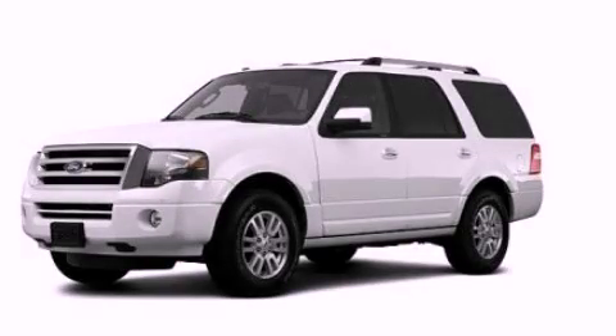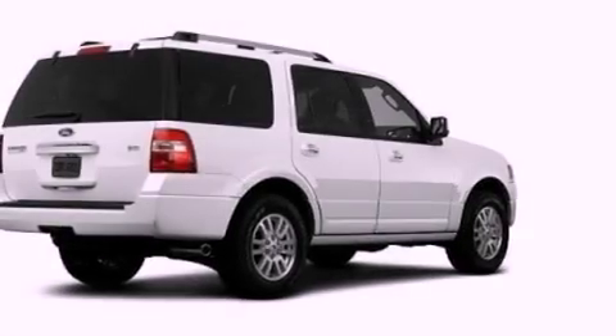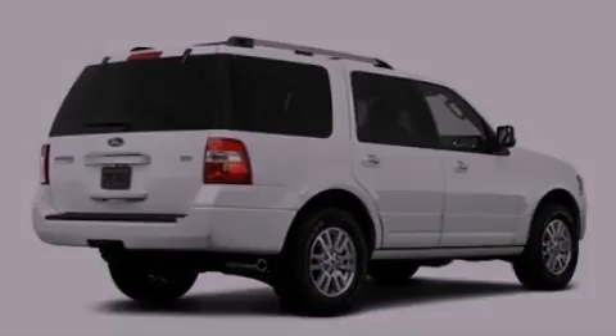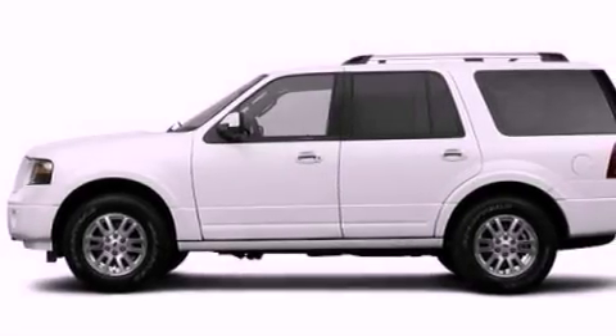This is a brand new 2012 Ford Expedition, a big SUV for big fun. It has a 5.4 liter 8-cylinder engine and an automatic transmission.